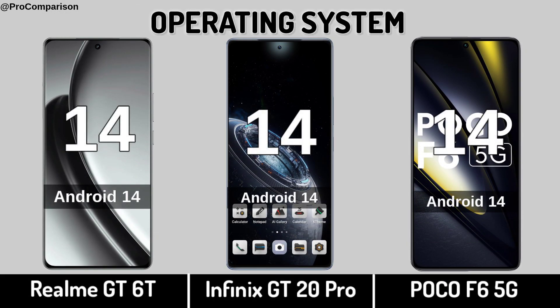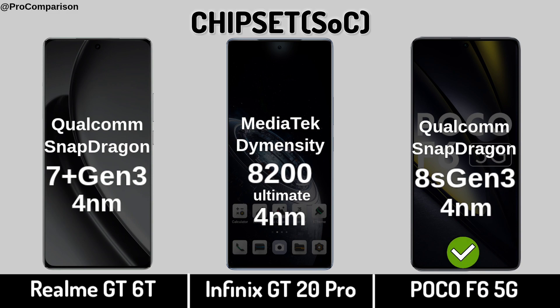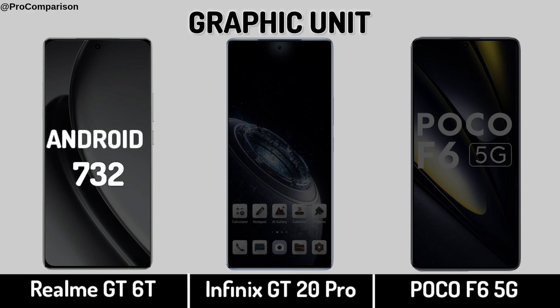Now for Performance — Operating System. Chipset. Processor. Graphic Processing Unit.